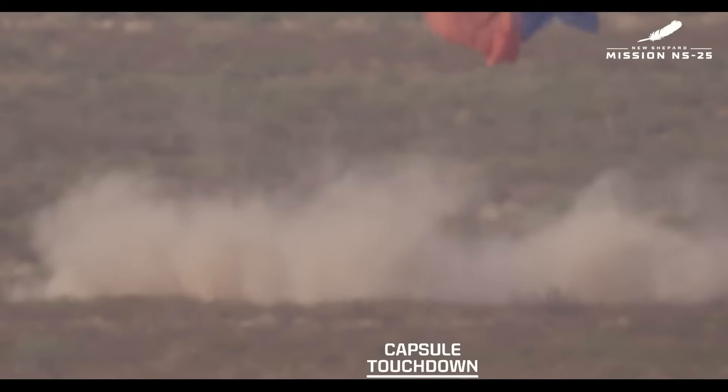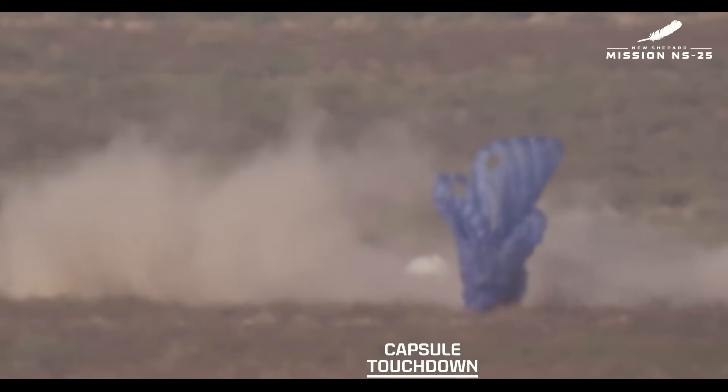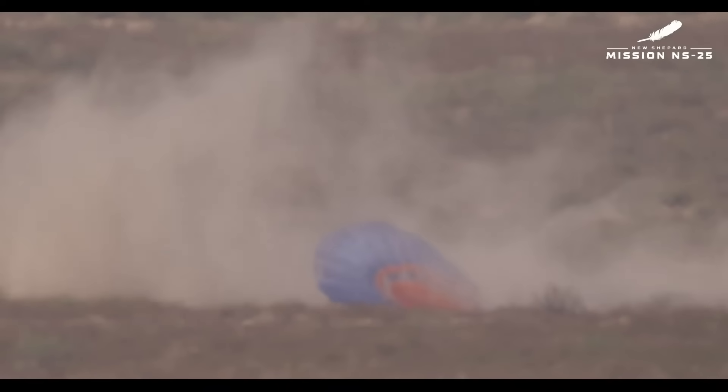A beautiful flight for our rocket, for our crew capsule, for our six new astronauts: Mason, Sylvain, Ken, Carol, Gopi, and Ed. You are officially astronauts. Welcome home, everybody. Our team has started operations to safely recover our astronauts from the crew capsule. We send out our safety crew as soon as we have visual connection with the crew capsule.